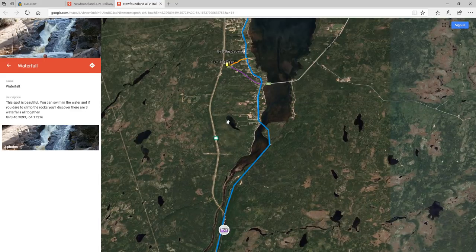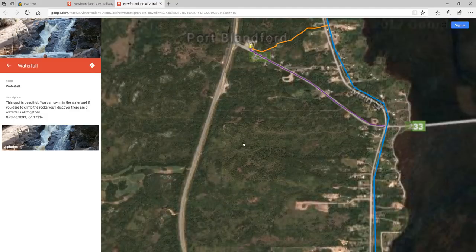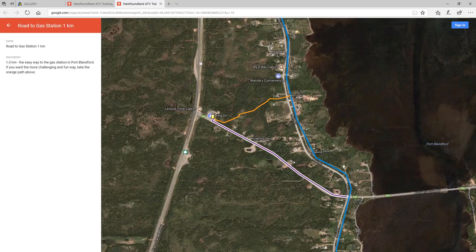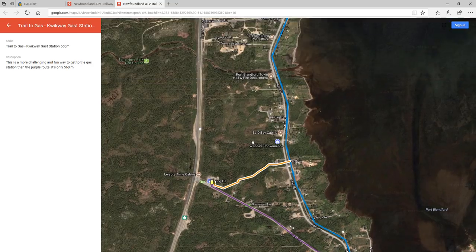After we left there, we headed up to Port Blanford to get some gas. There are two ways to get to the gas station there. Once you come to the intersection, you can follow this road on the purple line, which is almost exactly one kilometer long, or you can follow this orange trail through the woods. The trail is more fun but not as easy — there's usually some mud and water. You can take the road in to the gas station and take the orange trail out, which is what we did this year.